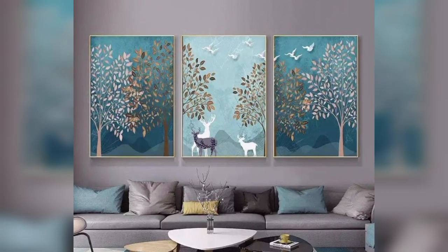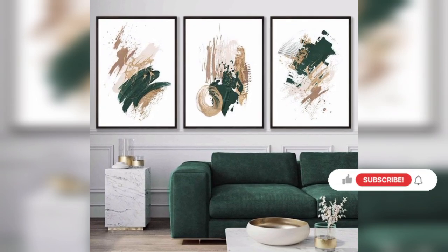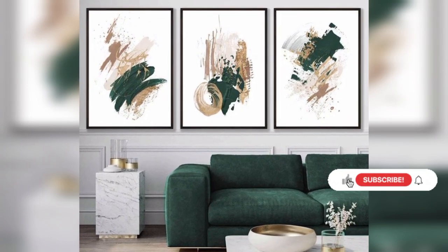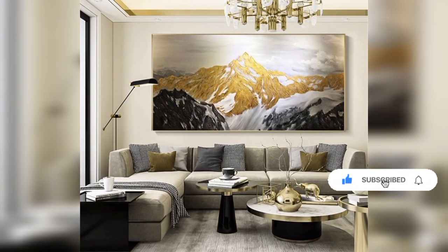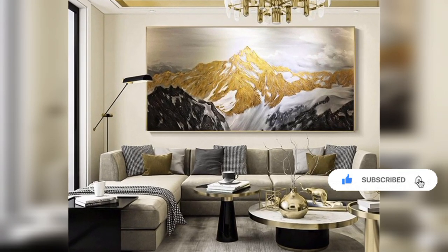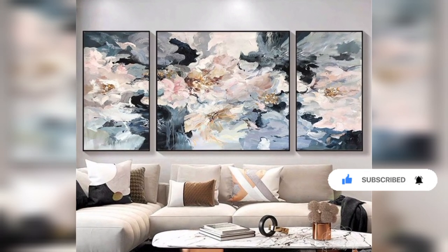When choosing a canvas painting, consider the overall color scheme of your living room and how the artwork complements the existing decor. Additionally, think about the mood you want to create and the personal significance of the chosen subject.